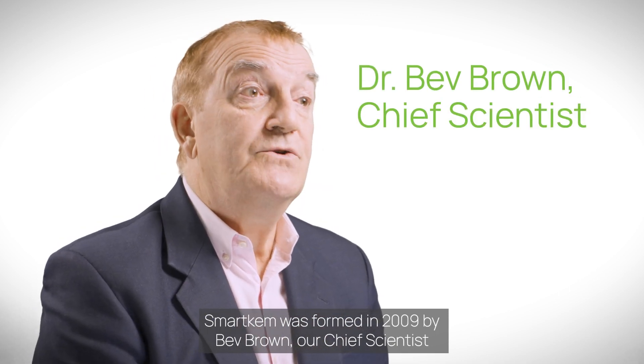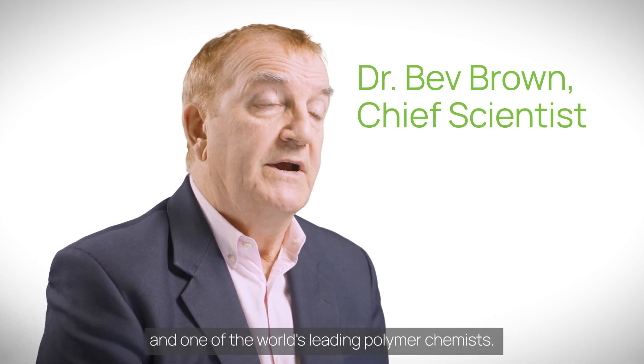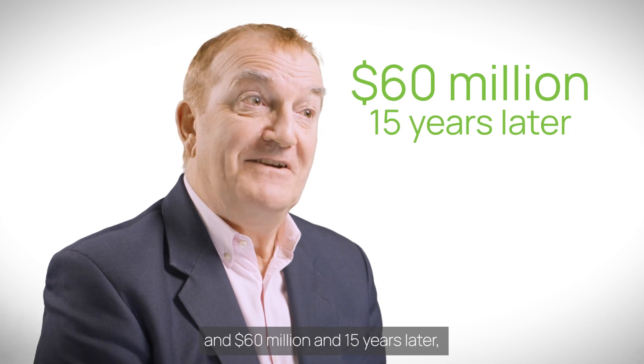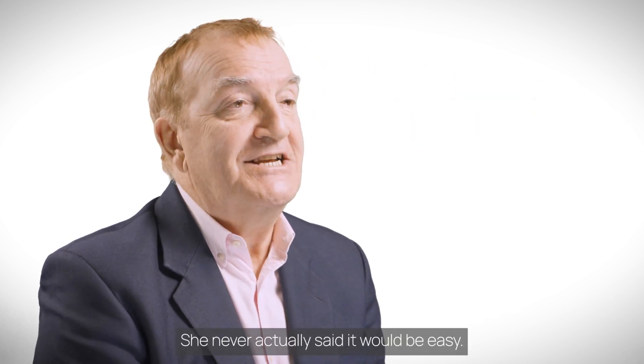SmartChem was formed in 2009 by Bev Brown, our chief scientist and one of the world's leading polymer chemists. She believed there was a better way of making electronic polymers. And $60 million and 15 years later, she's been proven right. She never actually said it would be easy.